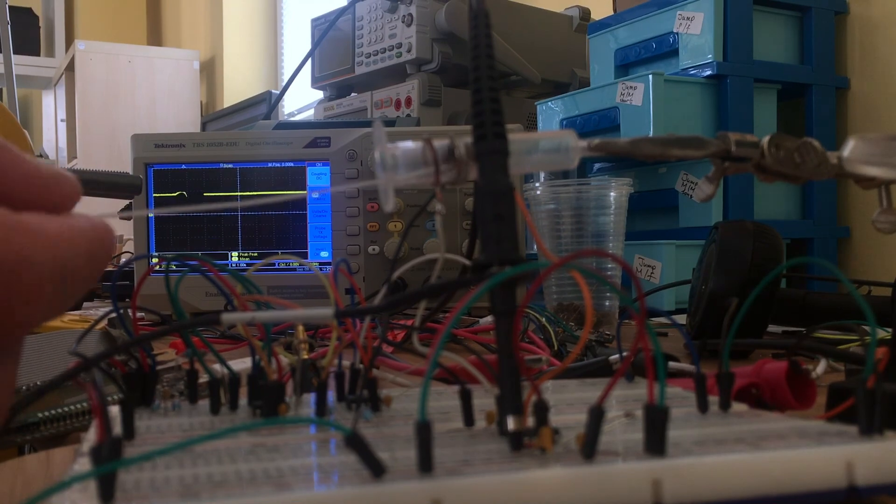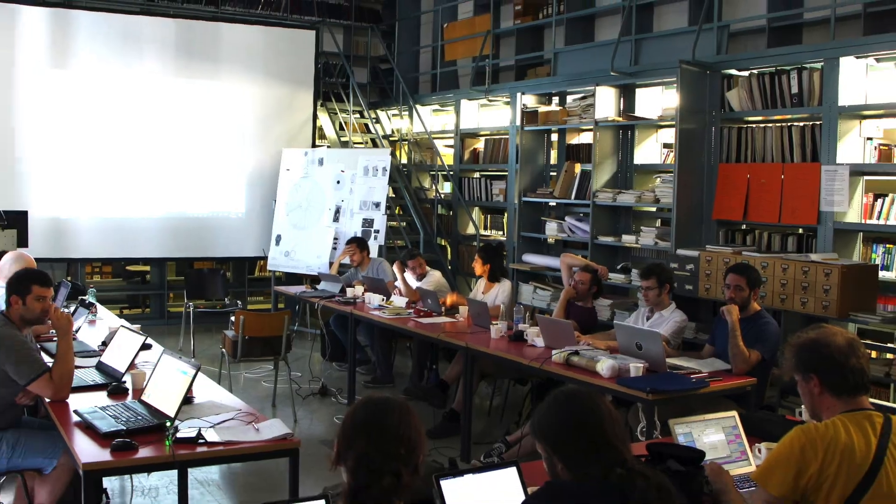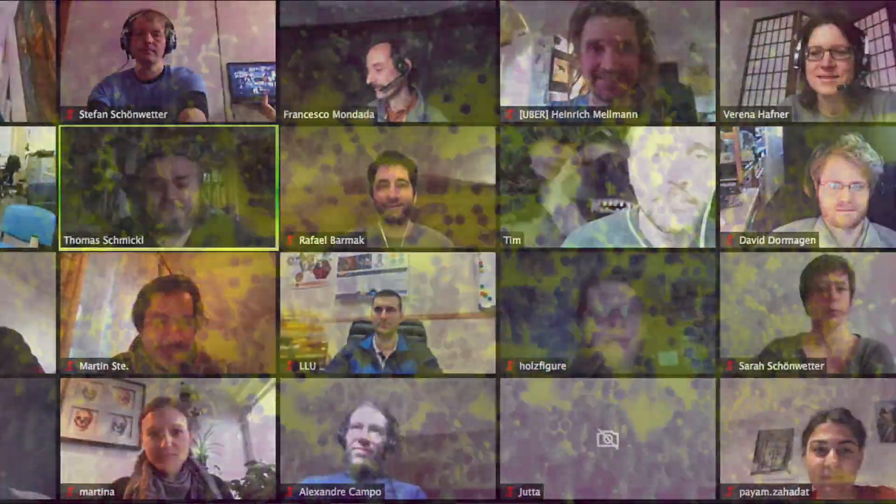Exploitation options of innovative Hiveopolis technologies were explored with various stakeholder groups. More challenging years lie ahead of the international Hiveopolis team, as the goal is set high: developing the beehive of the future.